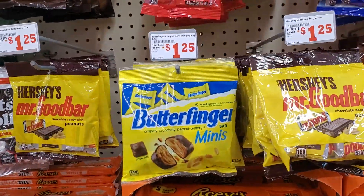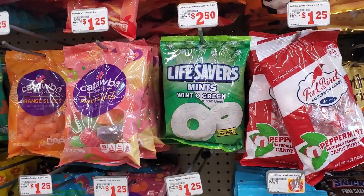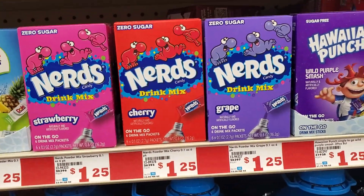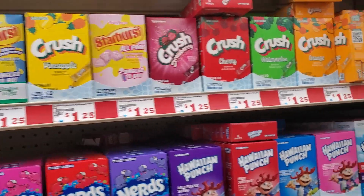Almost everything's $1.25 here too — the candy's $1.25, just like Dollar Tree. As you can see right here, the little punch things as well, $1.25. I've never been here, like I said, so I was curious.